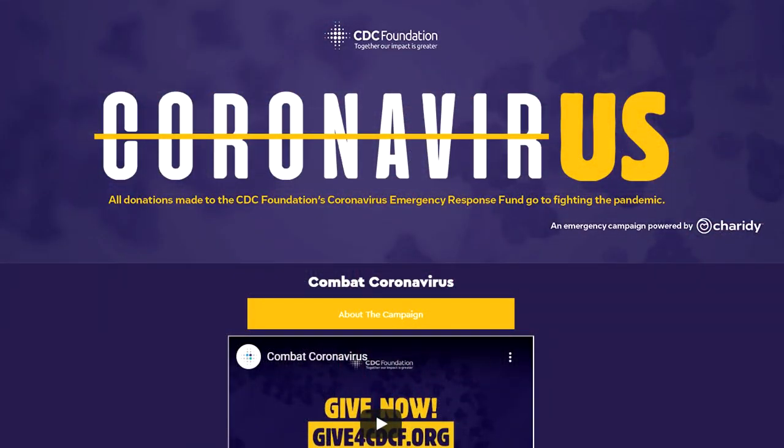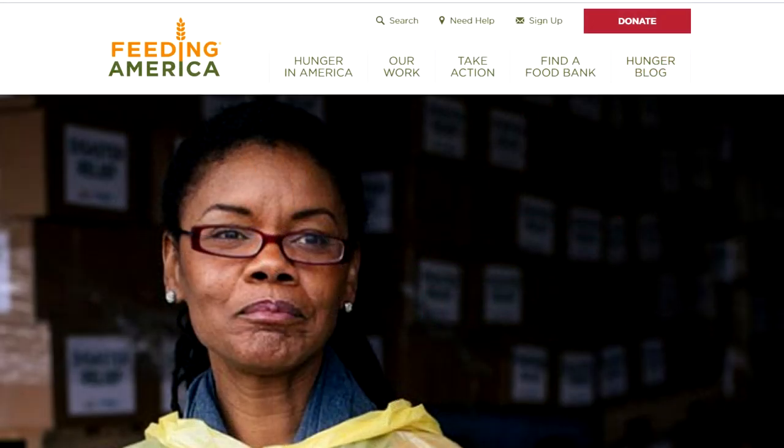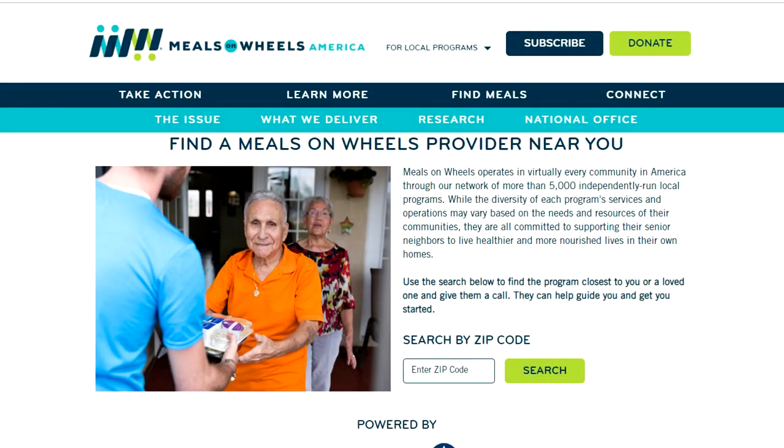Now if you haven't already, make sure you hit that like button and let me know in the comments what store you'd like me to create next. This month, I'm going to be highlighting organizations that are helping fight COVID-19 and helping people who are really affected by this virus. So if you can donate your time or your money, then please do.